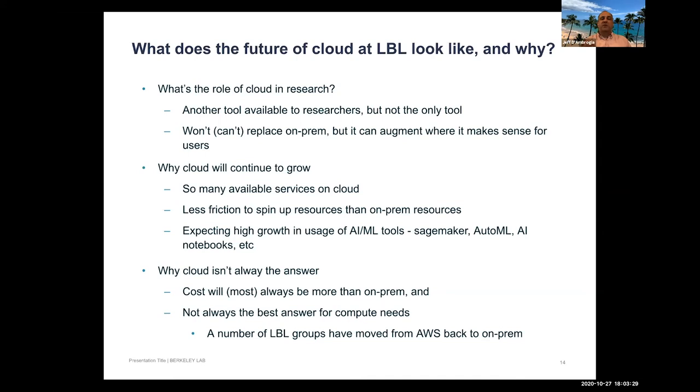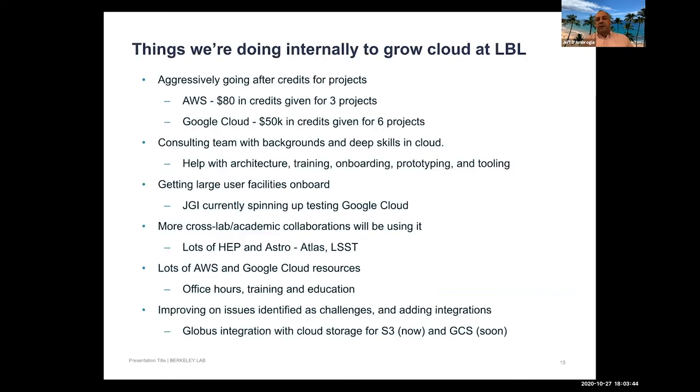The team is aggressively pursuing vendor credits. They've obtained nearly $80,000 in credits from Amazon — for COVID research, the Materials Project, and other projects. Google Cloud has also given significant credits, including $10,000 for JGI and $2,500 for HPC. Credits are available for the asking, and the consulting team is very proactive about requesting them for projects.